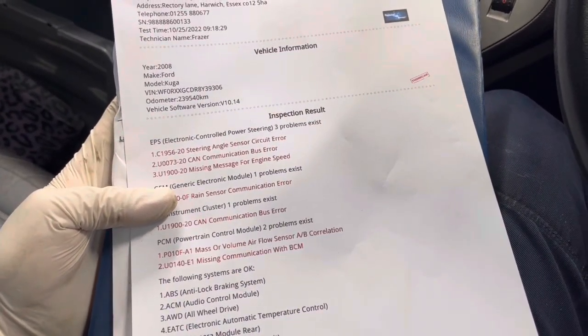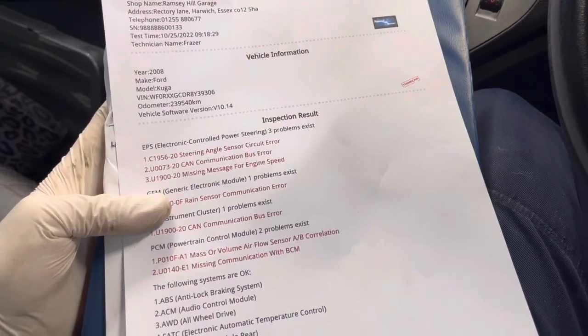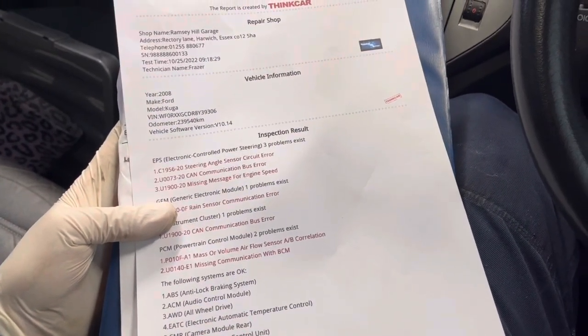I think I'm going to pull out the MAF sensor, see if there's any film or anything on the sensor, but then after that while it's out I'm going to do a smoke test and see if we've got any split intake pipes causing that fault.